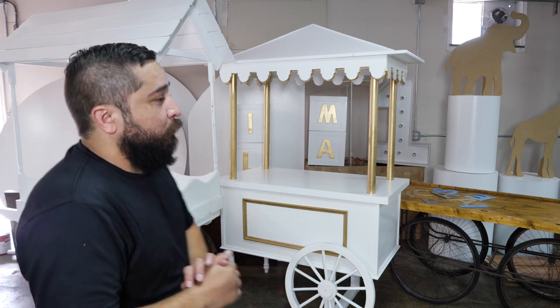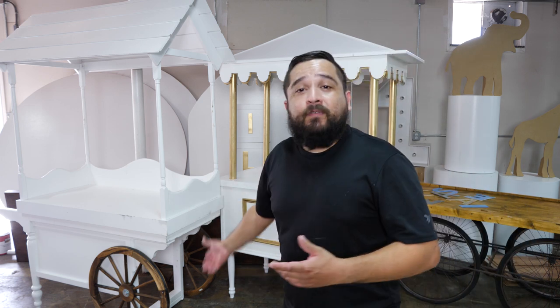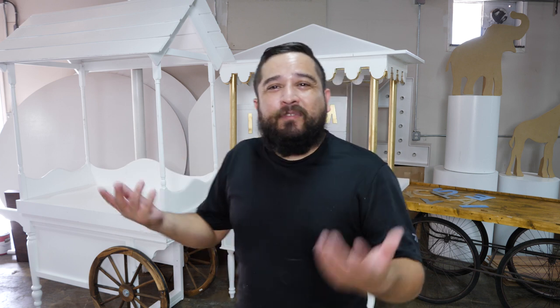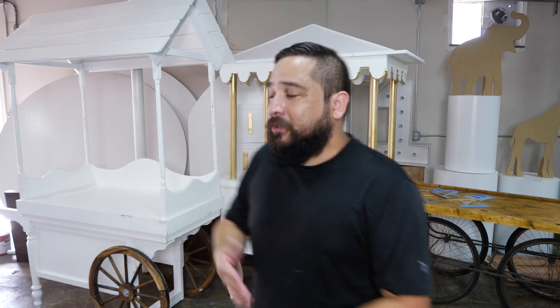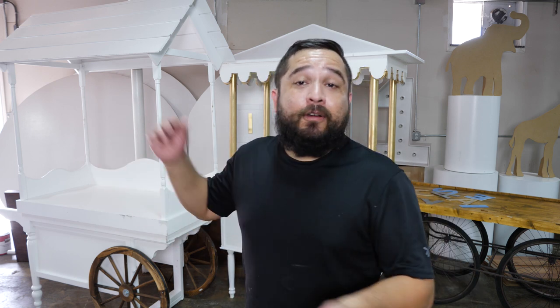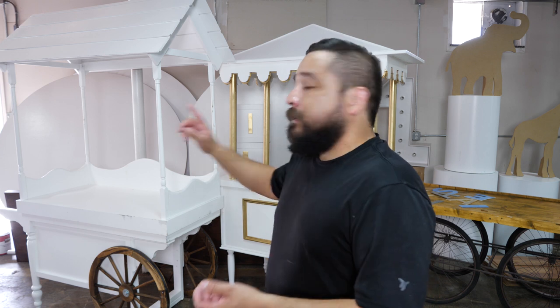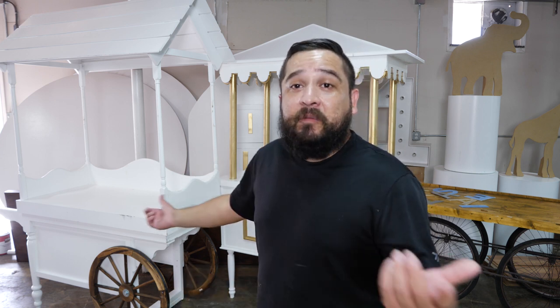We've been renting the trolley cart and this other cart. They rent for $125 plus a delivery fee, which is usually $50 to $75 within our area, so usually it's around $200 to drop it off and pick it up that night or the next day. I actually just got back from doing this one — $200 total. I dropped it off around 3 in the afternoon and came back this morning on a Sunday to pick it up around 11:30.